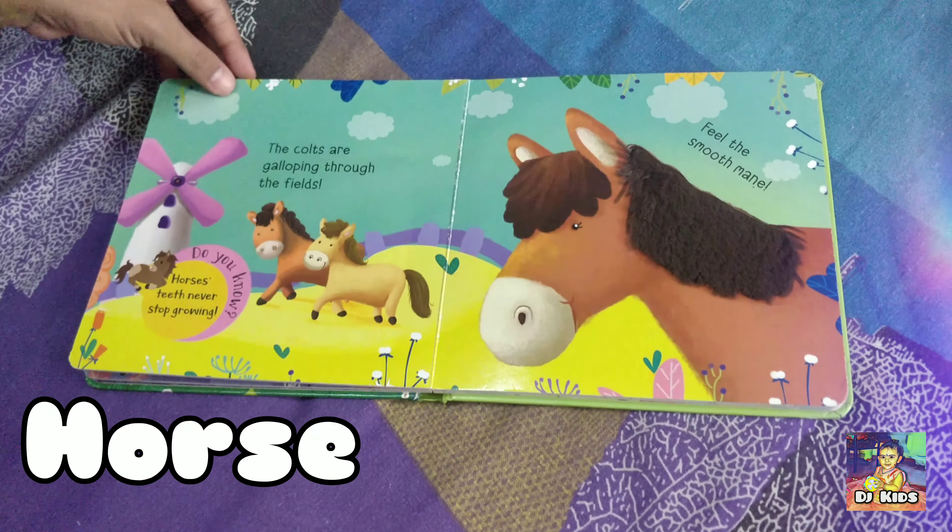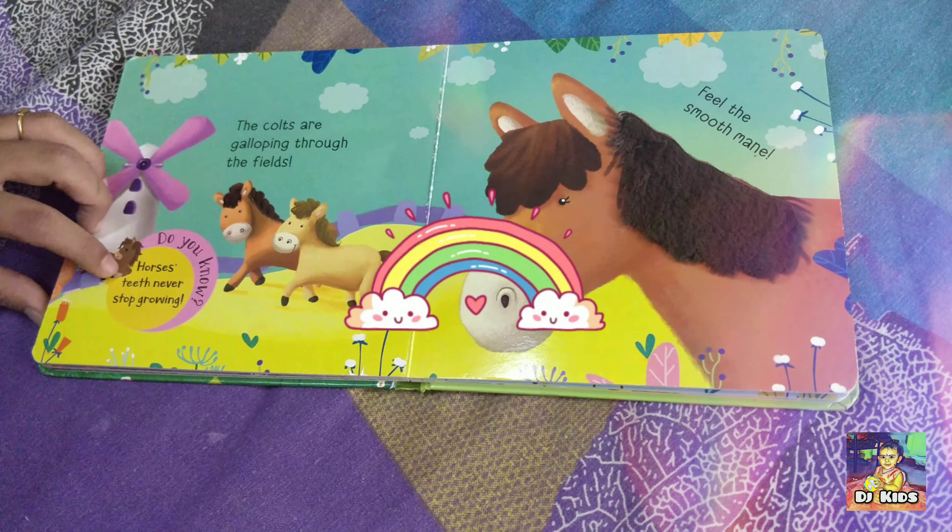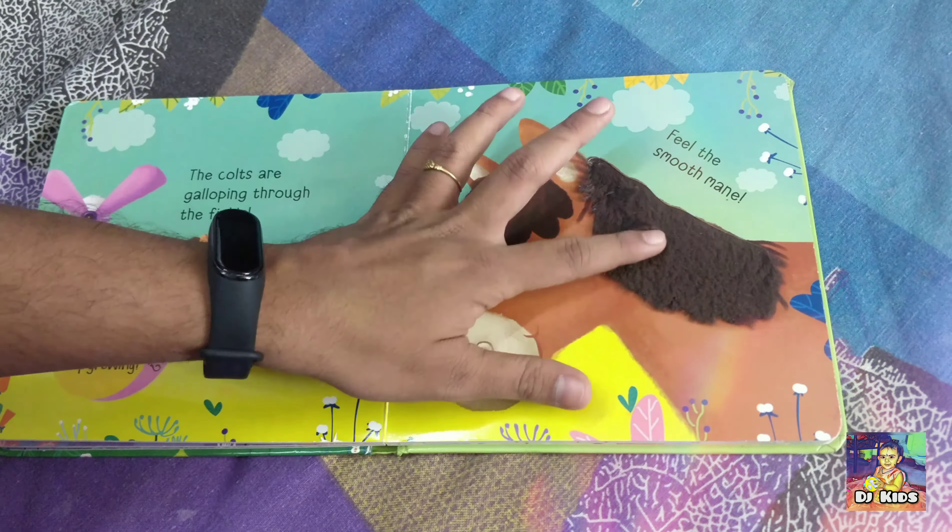Now it's time to see the horse. The colts are galloping through the fields. Do you know, a horse's teeth never stop growing.